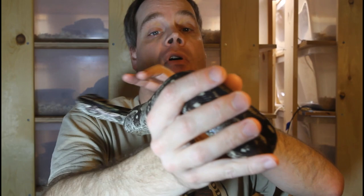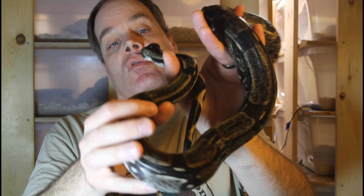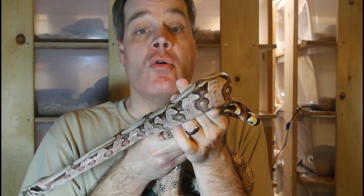The long tail boa is also famous for a change in coloration — they get quite a bit darker as they age. This is a four-year-old male who's getting pretty close to sexual maturity, and you can see he's darkening up quite a bit as he's getting older.